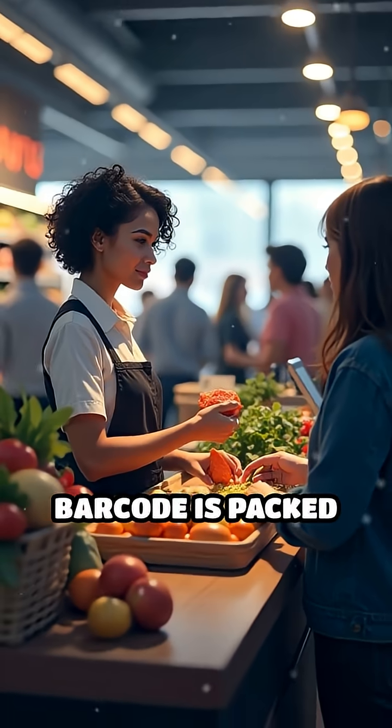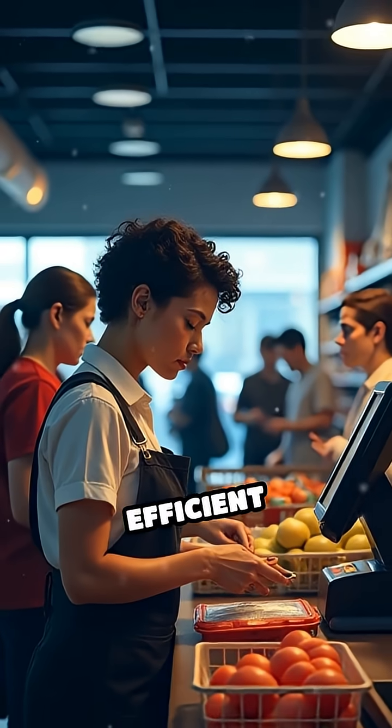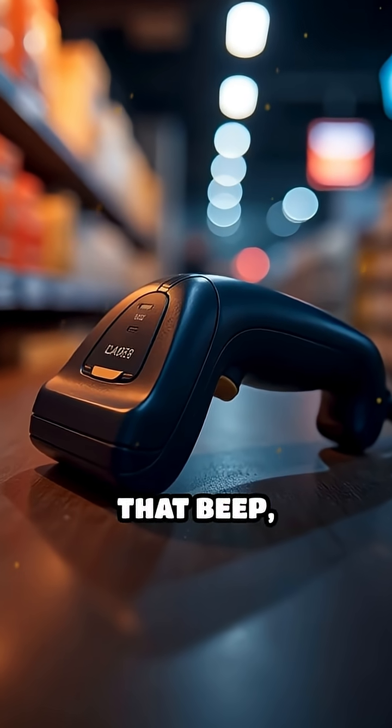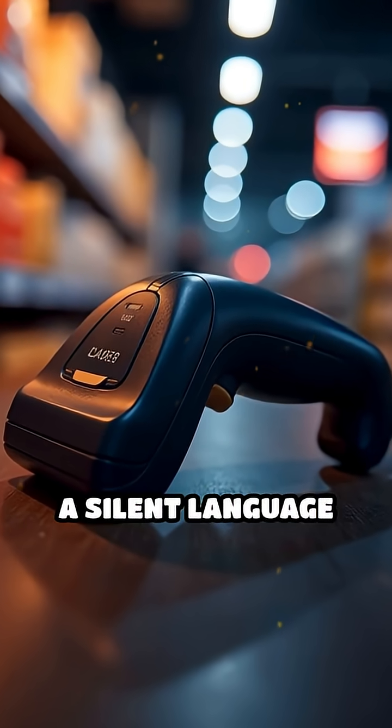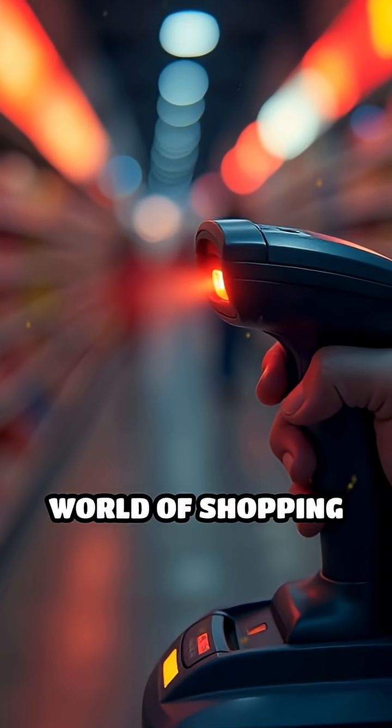Even the quietest barcode is packed with meaning, enabling lightning-fast checkouts, efficient inventory tracking, and seamless global commerce. Next time you hear that beep, remember — a silent language just spoke volumes, quietly powering the world of shopping behind the scenes.